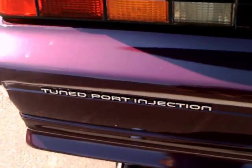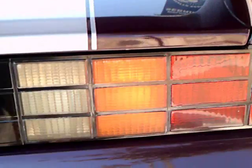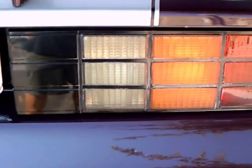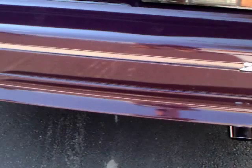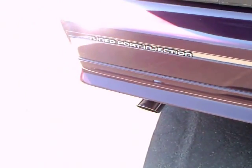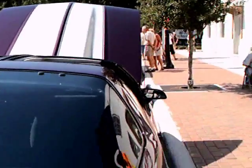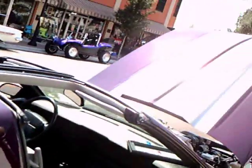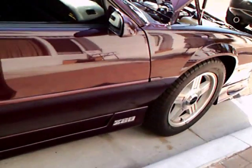There's a 25th Anniversary badge there on the back, and you'll notice the cowl induction hood.